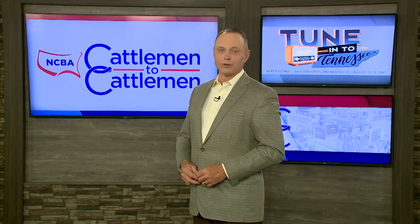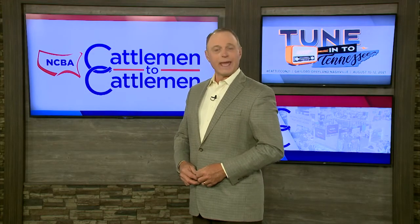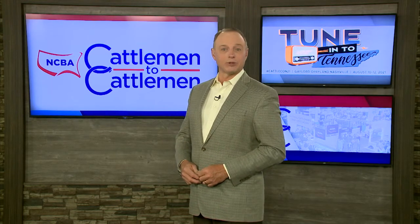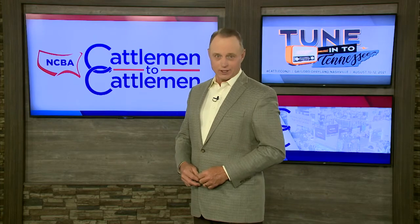Nashville has many places to go for art, history and culture. Brian Baxter has more on the Tennessee State Museum and some of the great exhibits it has to offer.